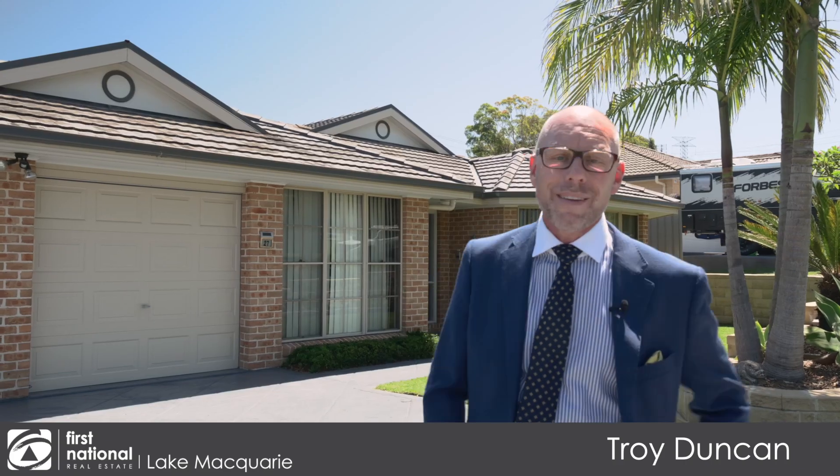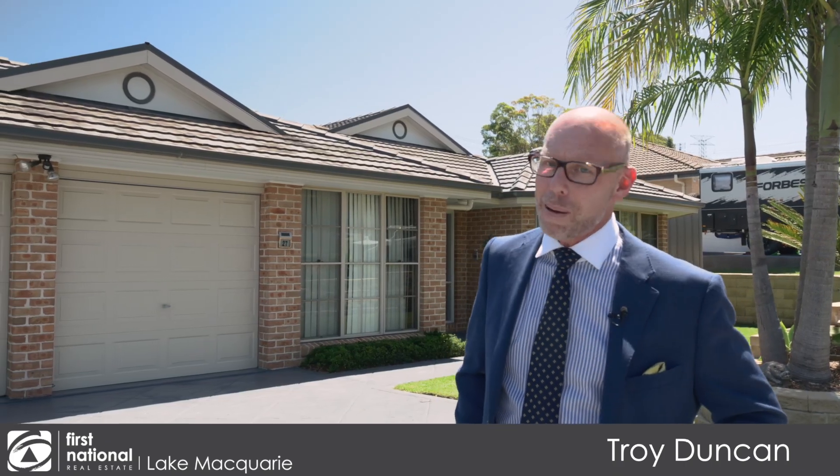I'm Troy Duncan from First National Lake Macquarie and welcome to 27 Cleveland Street, Cameron Park.